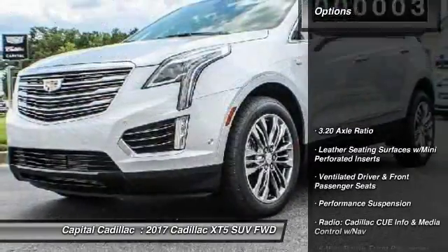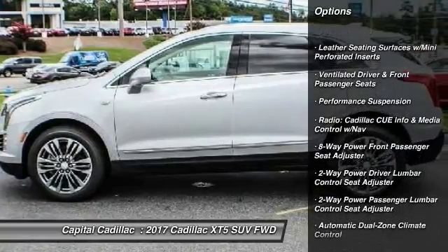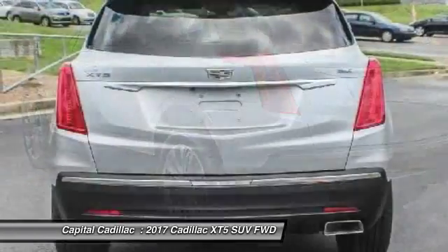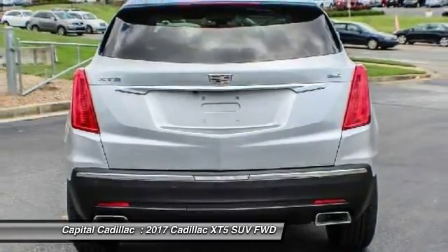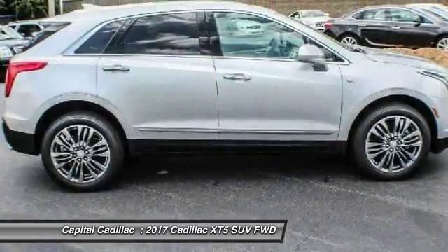Here are some of this vehicle's great options: power passenger seat, traction control, navigation system, leather wrapped steering wheel, dual airbags, alloy wheels, power steering, air conditioning, front four wheel disc brakes, and universal garage door opener.